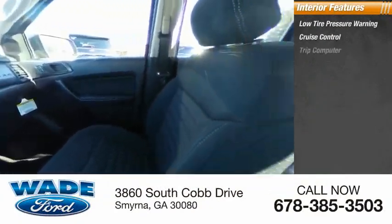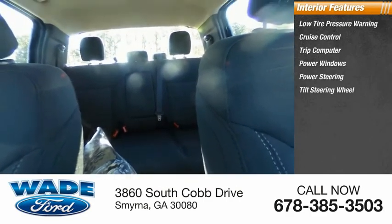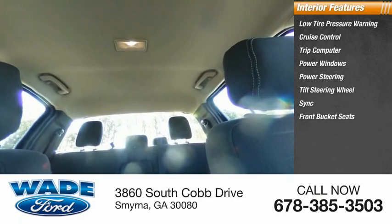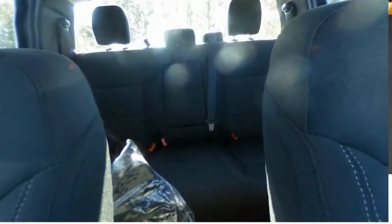Inside you'll find low tire pressure warning, cruise control, trip computer, power windows, power steering, tilt steering wheel, sync, front bucket seats, AM/FM stereo radio, and compass. Come take a test drive today.